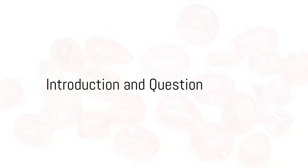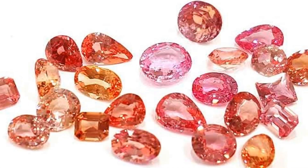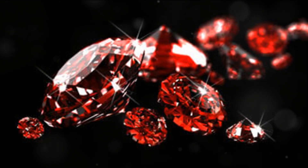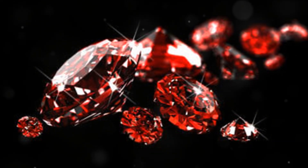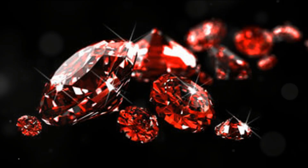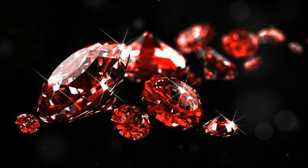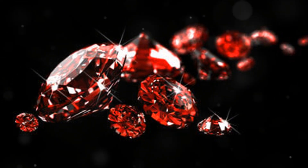Have you ever wondered about the differences between pink, purple, orange, sapphire and ruby? These stunning gemstones, each with their own unique hues and characteristics, are more than just eye candy. They are the result of nature's alchemy, a dance of light and mineral that takes millions of years to perfect.